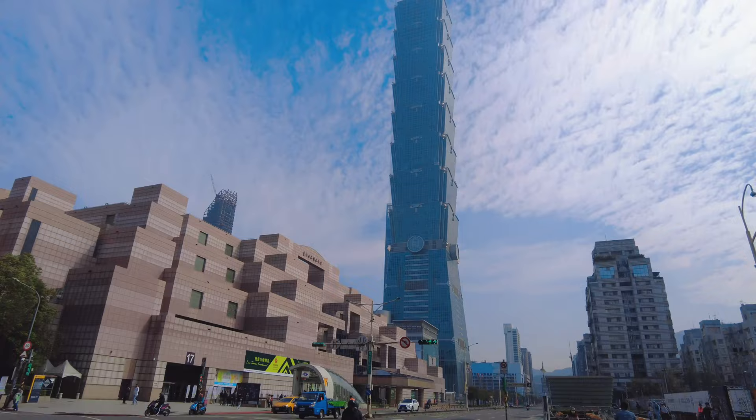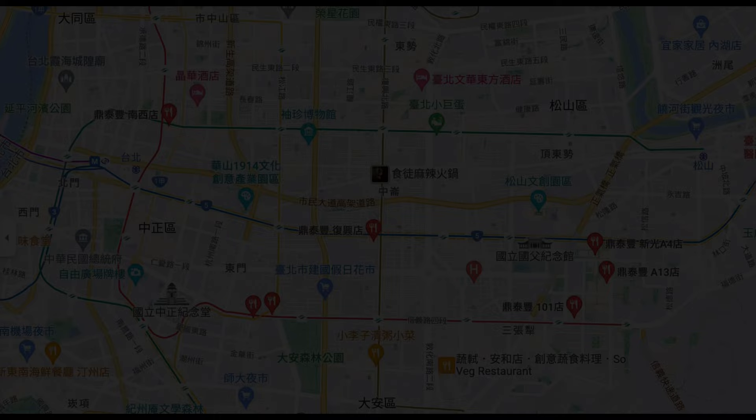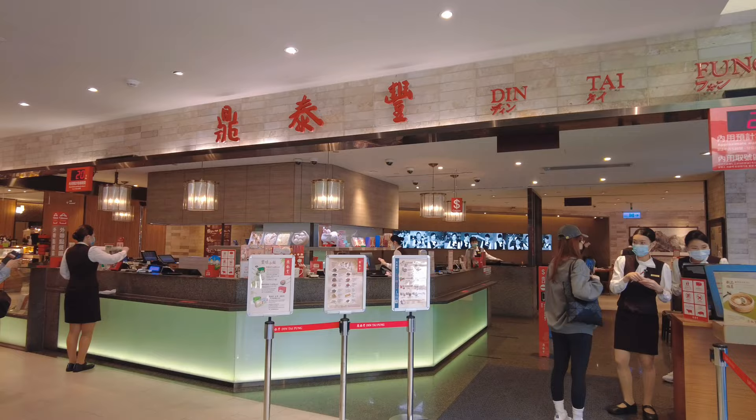Today I'm going to one of the most famous restaurants in Taipei. It's a very beautiful day. There are 16 Din Tai Fung restaurants in Taipei, 4 of them located in Xinyi. Today I'm going to the Taipei 101 branch.